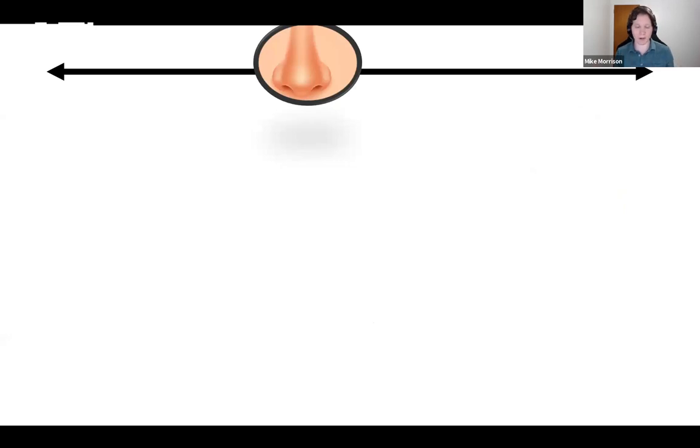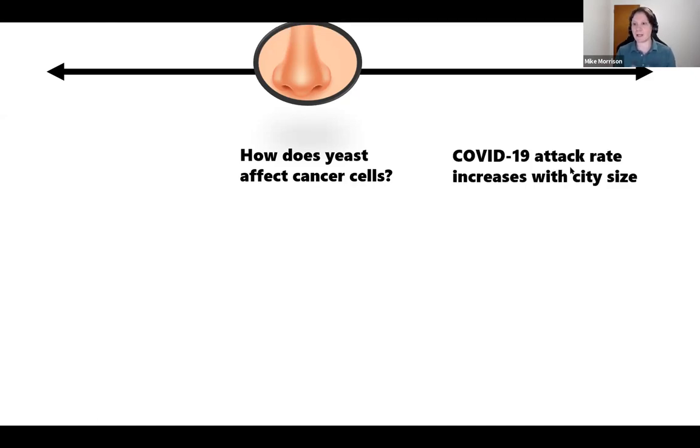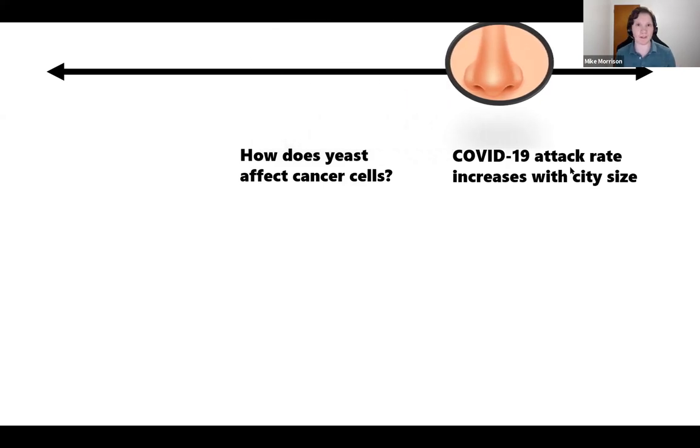Here are a couple of real scientific article titles. You have a pretty good title like 'How does yeast affect cancer cells?' — you know their research question, but it has that click-baity medium information scent feel. If we wanted a stronger information scent title, it would be something like 'COVID attack rate increases with city size.' Boom — right to the point. When you come across those articles while searching, you get those strong information scent titles and you're like, thank you, this is exactly what I'm looking for. So we really want to dial that information scent up as much as we can.